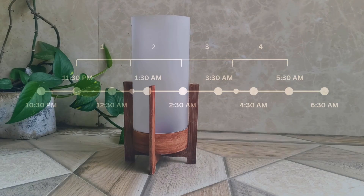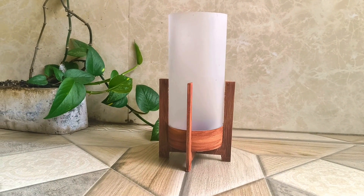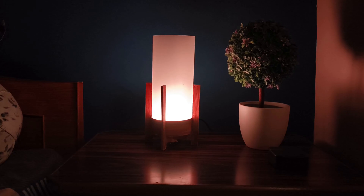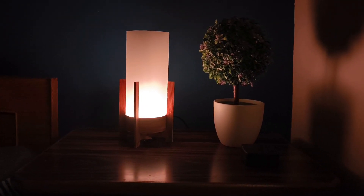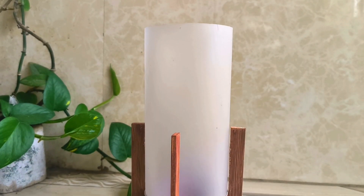Okay, enough with the background — let's move on to how we can implement this in our lamp to help you sleep better. So the idea is to turn this lamp into something like a replacement for your alarm clock, and the goal is to help you wake up feeling refreshed and ready to go.